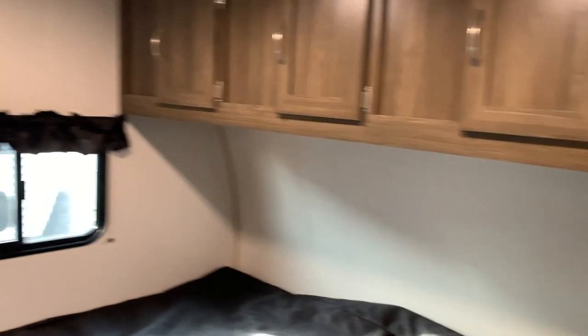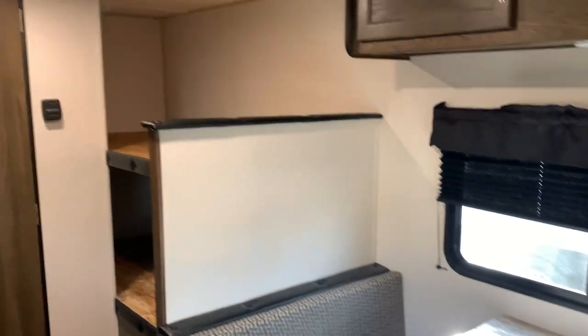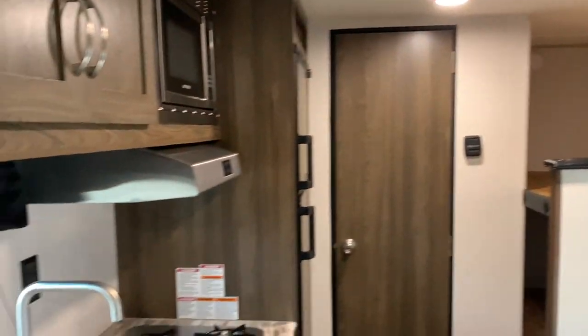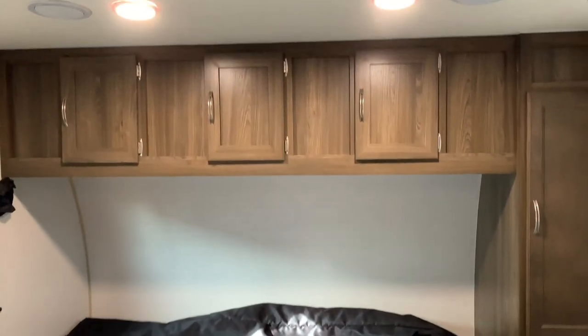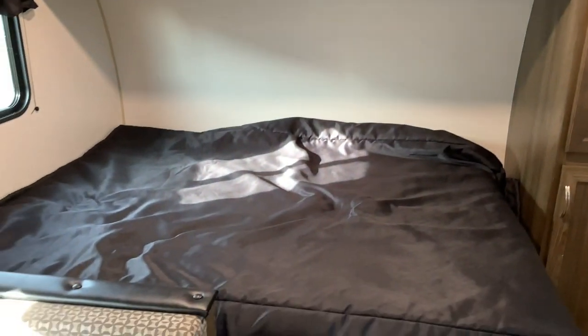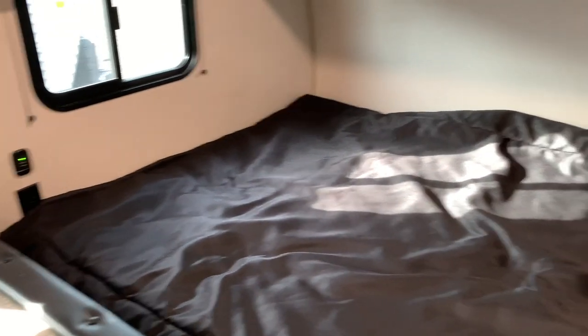Here is a quick look at the layout of the camper. We have the queen bed. There is one USB plug-in and one regular plug-in at the head of the bed, and closets along with overhead cabinets. Here's a look at how much space you have inside each of the cabinets.